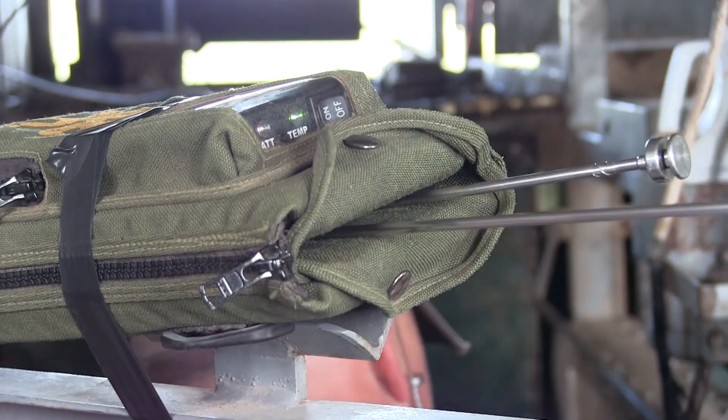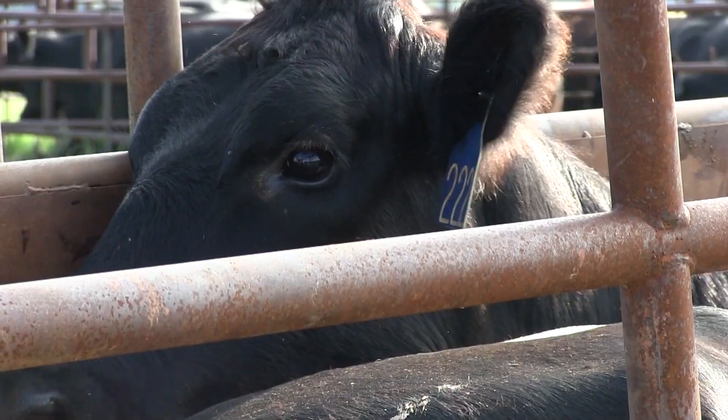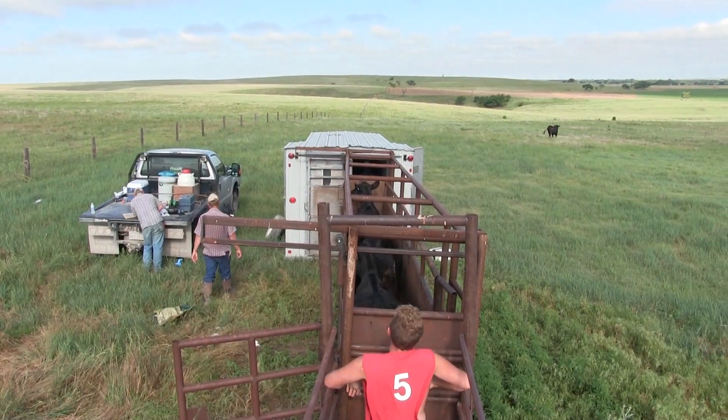Thanks to modern estrus synchronization technology, it's easier than ever to schedule your cows for timed breeding. Here are a few SelectSires customers talking about how they get it done on their operations.